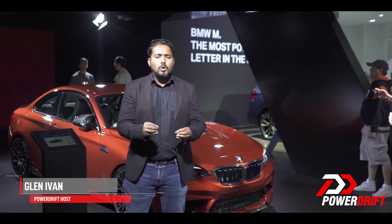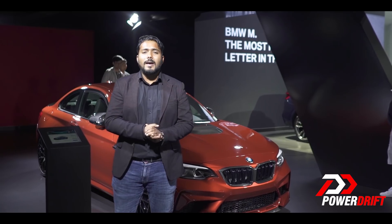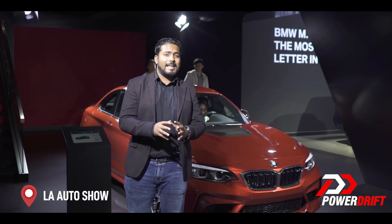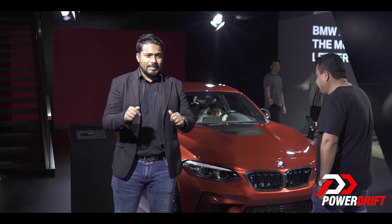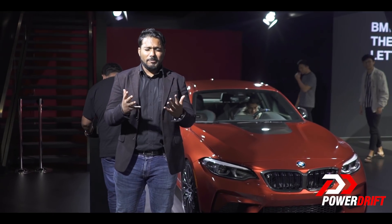The BMW M2 is the most pure, most compact M car available in the market right now, and no wonder back home enthusiasts were super excited when the car was launched earlier this month at a price of 80 lakh rupees, making it the most affordable M car in our market. However, back here right now this baby just costs 40 lakh rupees.